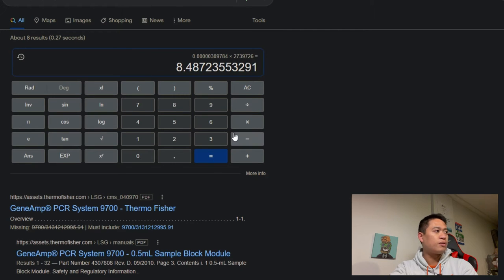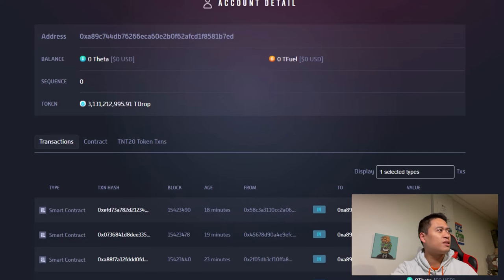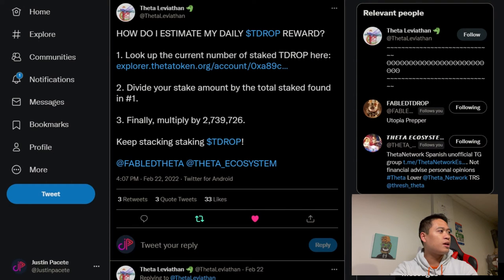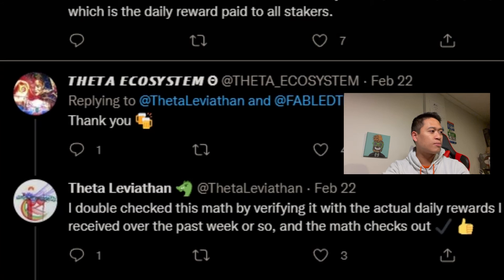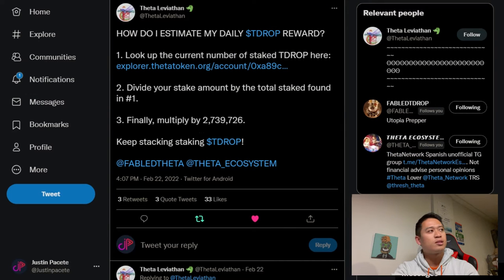That equals about 8.5 TDROP reward — which is what I'm receiving as a daily reward. I want to double-check whether this is the daily or annual figure, but based on the tweet saying to verify against actual daily rewards received, the math does check out.